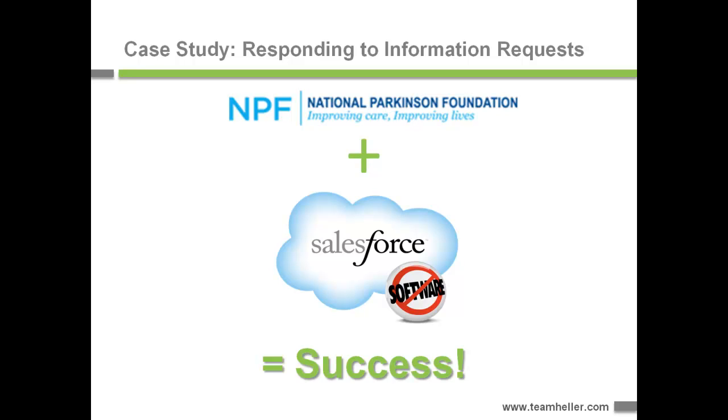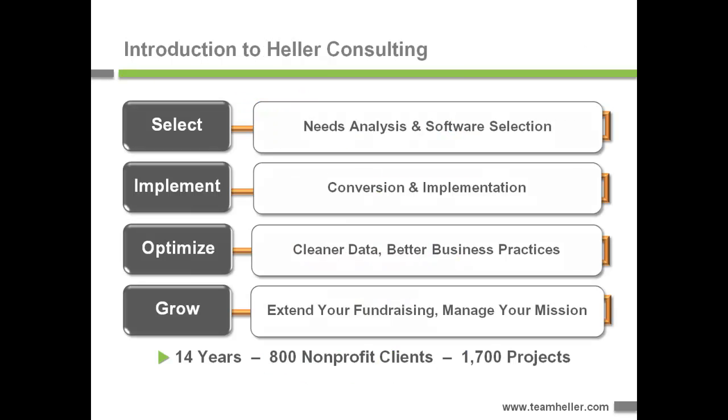I want to tell you a little bit about Heller Consulting. We help nonprofits select, implement, optimize, and grow their use of different types of software. We've been doing it for 14 years. We've served over 800 clients and have over 1,700 projects, and we really love the work that we do. Every one of us delivering services has previously worked in nonprofits, usually in charge of databases or operations, and we decided to make a profession out of it.